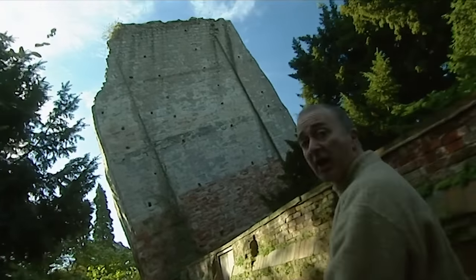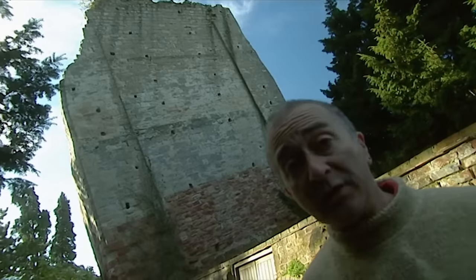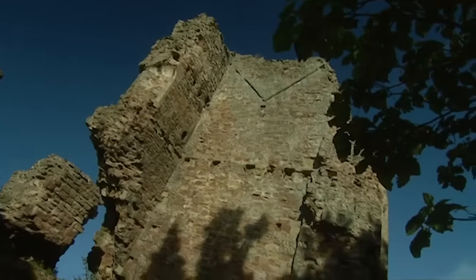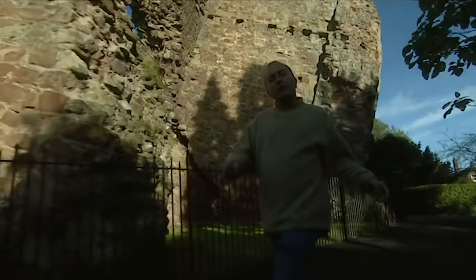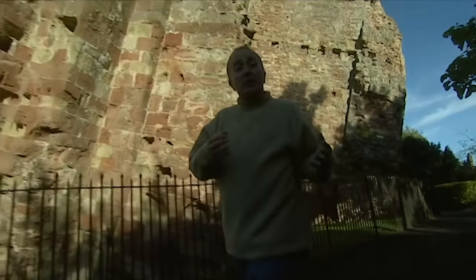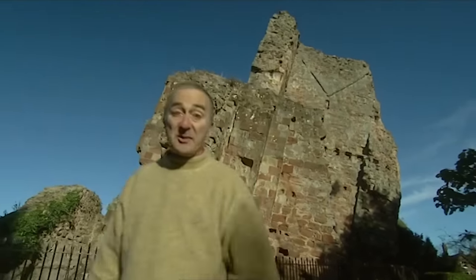As for the rest of the castle, it's long gone, either plundered or destroyed, along with all the town's early records. So what did this castle look like? The people of Bridgenorth have asked us to create a picture of how it was in its heyday, and as usual, we've got just three days to do it.